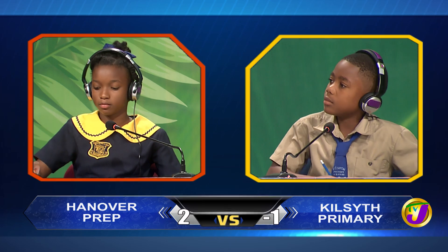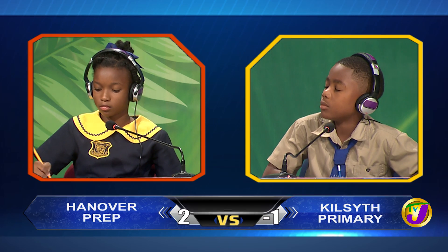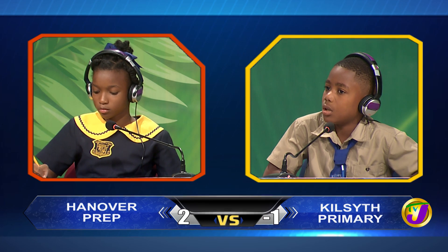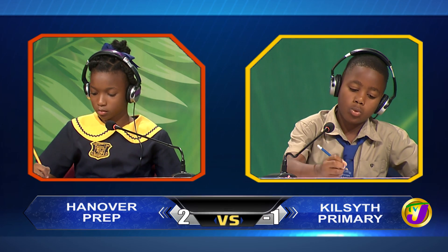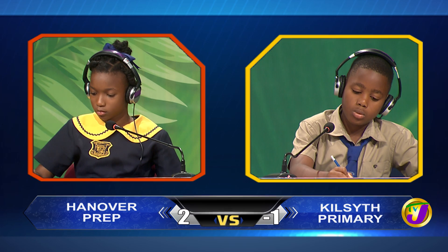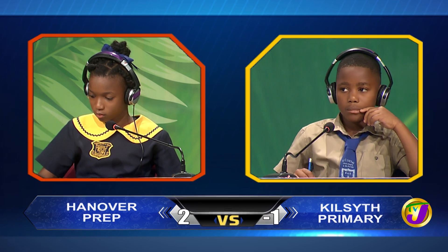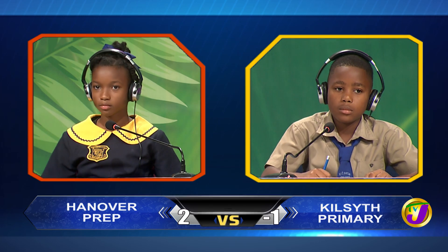If $200 is shared in the ratio 2 to 3, what is the larger portion? Would you like to try, Aldrey? No, thank you. It's $120.